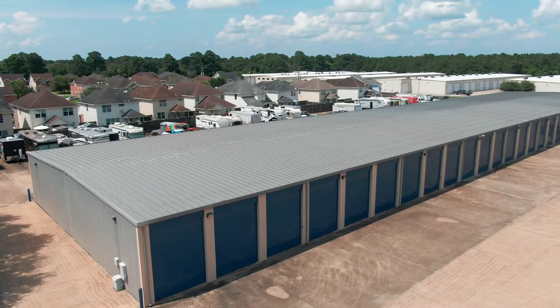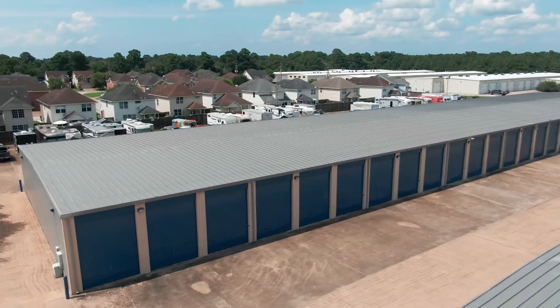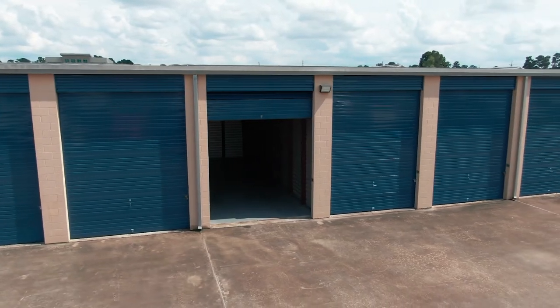Regardless of the size of your recreational vehicle, you're bound to find the perfect space amid Amazing Spaces' comprehensive inventory of storage sizes. Our standard vehicle storage size starts at approximately 20 feet long and ranges up to approximately 40 feet.